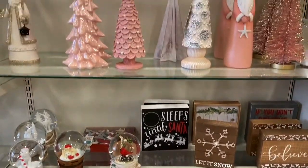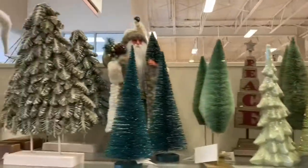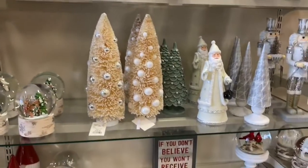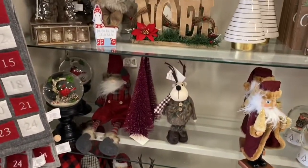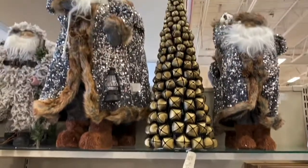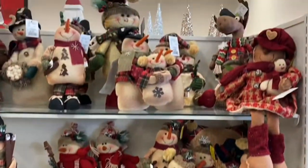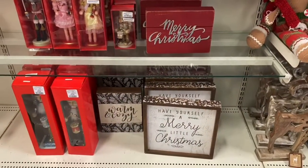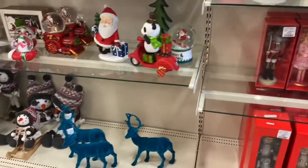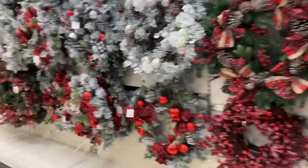These signs are super cute and super easy to make too. I like the pink and the gold. I really can't get over how much they have here. These guys are so cute. Nutcrackers - kind of creepy. More globes, more signs, lots of wreaths. This guy's really cute.